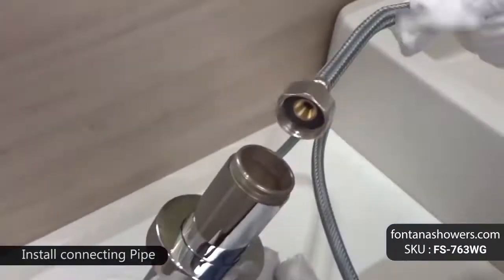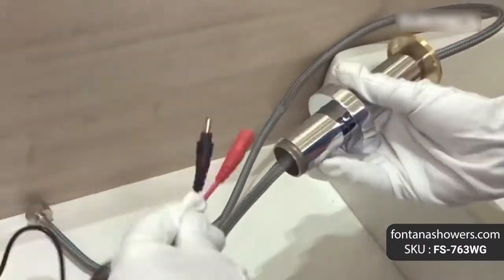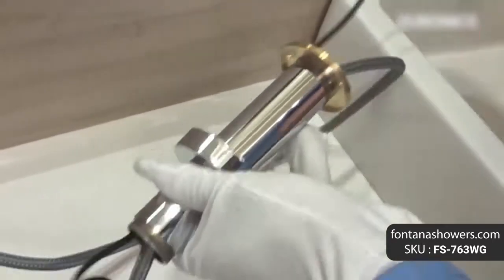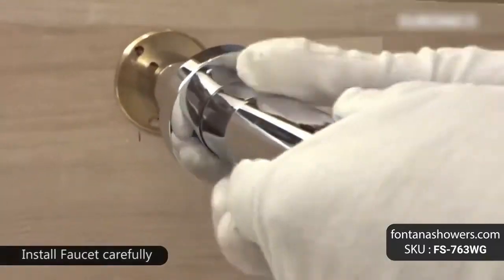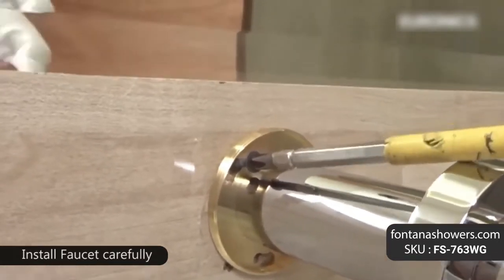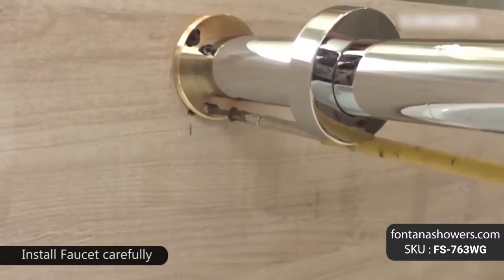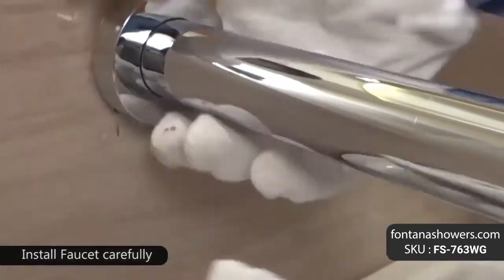Fontana gold wall mount commercial automatic sensor faucet features: brand name Fontana Showers, model number FS-763G, type motion sensor sink faucet, finish gold, water pressure 0.05 MPa to 0.7 MPa, faucet applications residential and commercial, auto shutoff 30 seconds, adjustable.